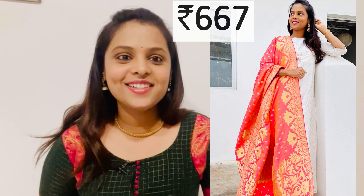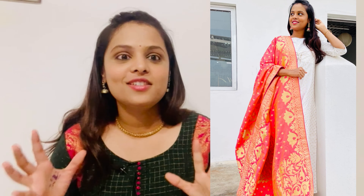This dress is very expensive — it's 667 rupees. It's a long dress, very nice and super.